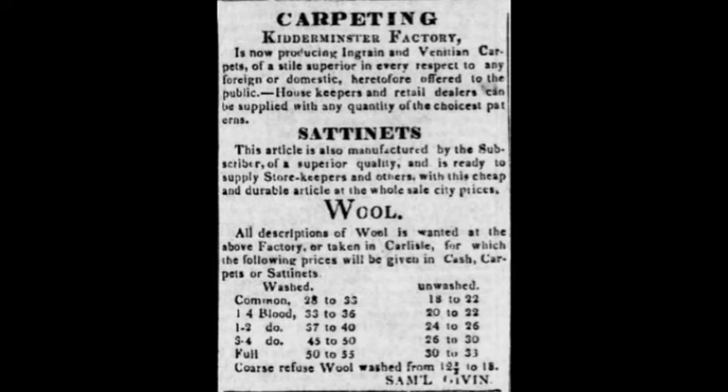James Given, the father, had moved to what was now named Kidderminster — when the mill was built, the local post office was called Paper Town, but when the Kidderminster mill started, the town name was changed to Kidderminster and Samuel Given became the postmaster. James Given had moved to Kidderminster by 1837 and died in February of 1841, ending his involvement in the mill.